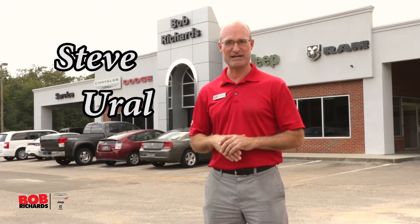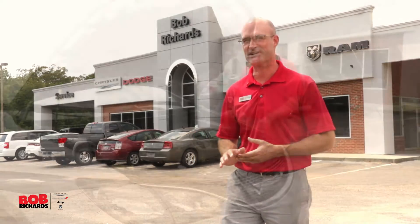Welcome to Bob Richards Chrysler Dodge Jeep Ram. My name is Steve and today it's my pleasure to introduce you to the brand new 2017 Chrysler Pacifica.